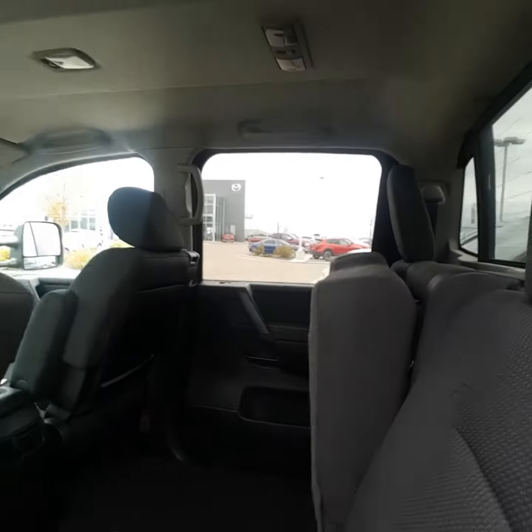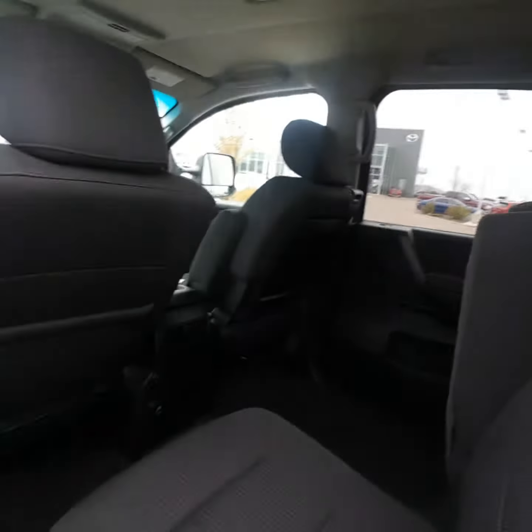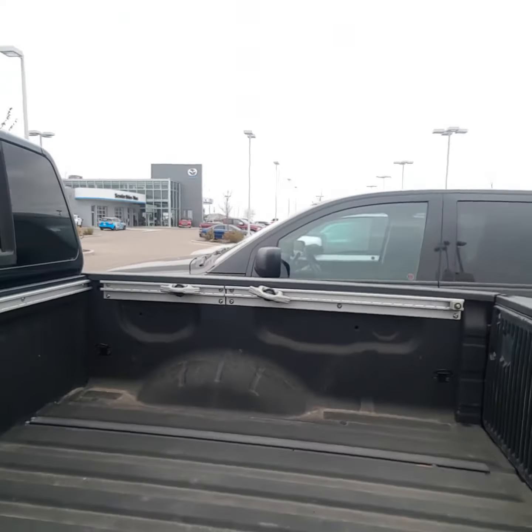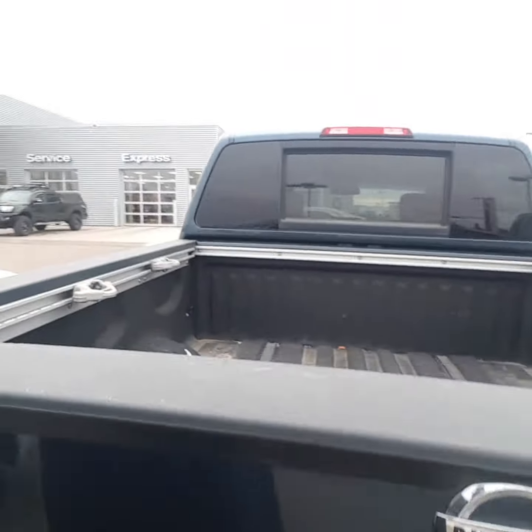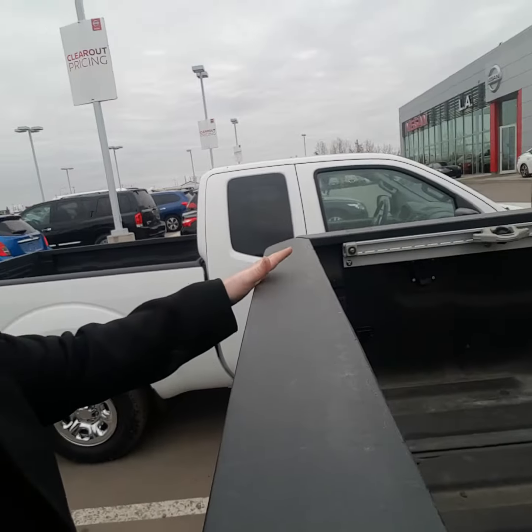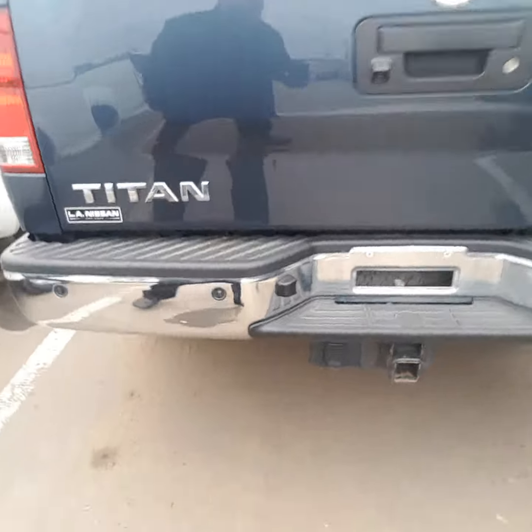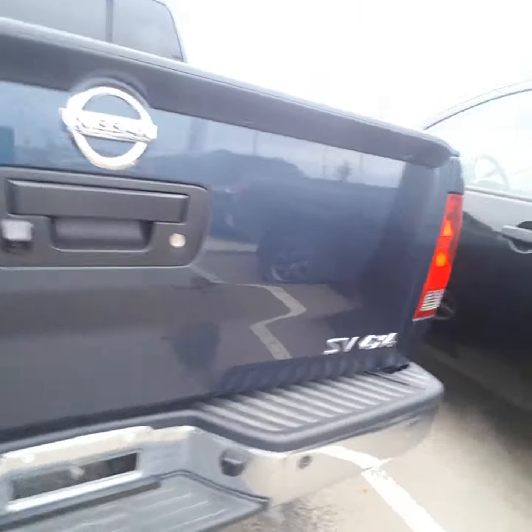Lots and lots of space in the back as well, as you can see with the seats folding up like that. Got the box liner on the inside as well as guidance rails there, and the same rail system on the side to customize where you want to put those straps and all that kind of stuff. Backup camera right here. Tow hitch and receiver right there. SV 4x4 badging — looks really, really sharp.